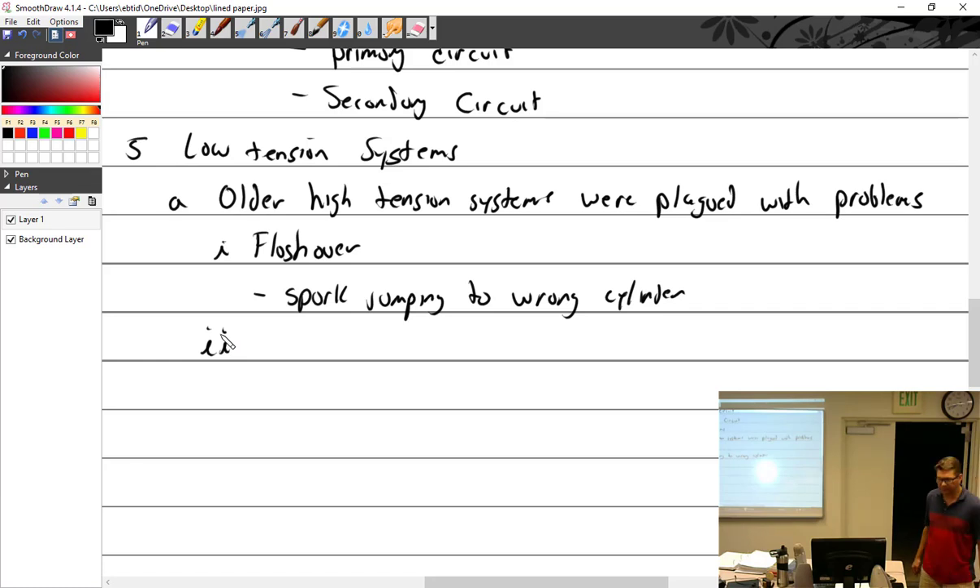In your notes it says low tension systems, but the next section says high tension systems. To clarify: we're talking about low tension systems because the old high tension systems had problems. Those problems included flashover and capacitance of ignition leads causing premature wear.